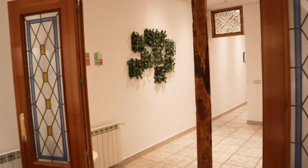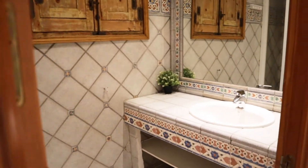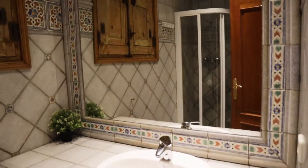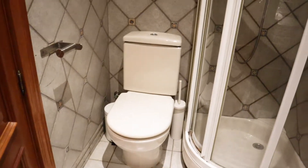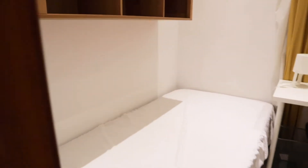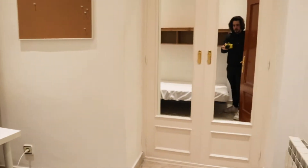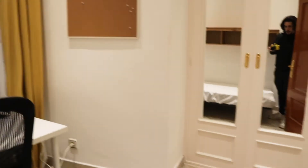Walking through the hallway, we find first to the right bathroom number one with a sink, mirror, shower, and toilet. Continuing, we find bedroom number three with a single bed, shelving, a desk, and a wardrobe, with an interior window view.